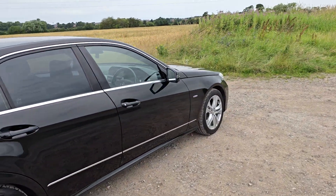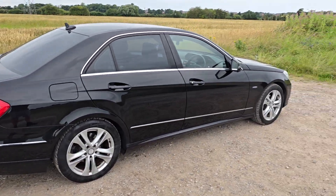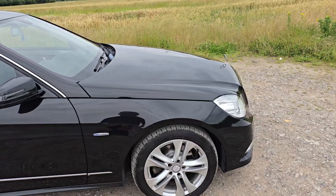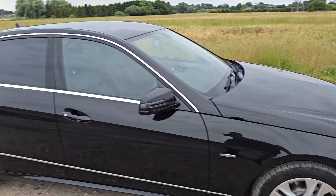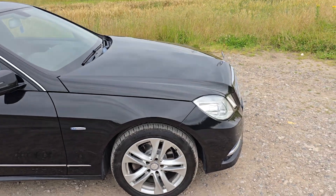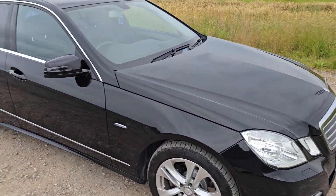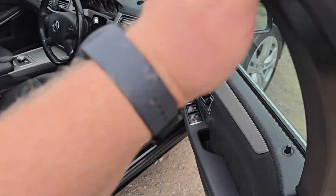It's a very economical 2.1 turbo diesel engine — very reliable and economical. The condition of the vehicle is very good. There are just a couple of very minor marks of wear and tear, as to be expected, but overall it looks in fantastic condition for its age and mileage.